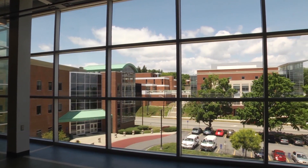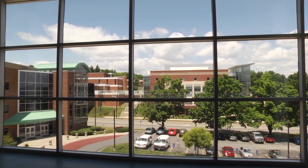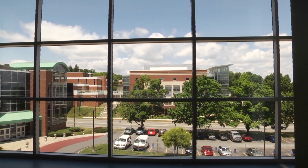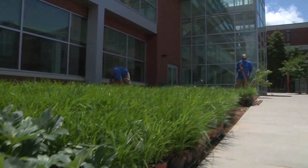Virginia Western has been hard at work expanding and improving the campus, surrounding areas, and buildings for the past few years. And with the completion of the Fralin Center for Health Professionals, the attention has focused on the renovation of the Student Life Center.